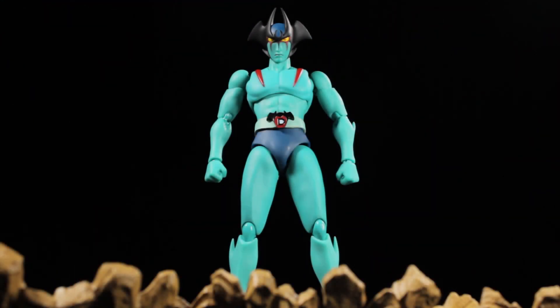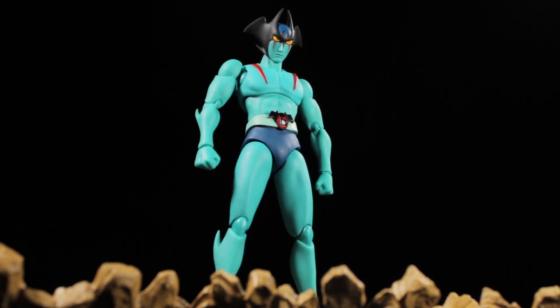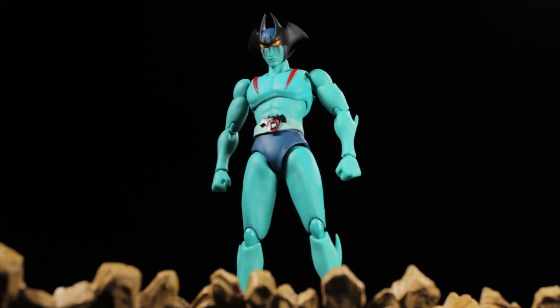I'm really happy to have this figure. I'm on a huge Devilman kick and plan to add some more Devilman figures to my collection. Hopefully we can get some more S.H. Figuarts Devilman figures more in line with the manga and OVAs.